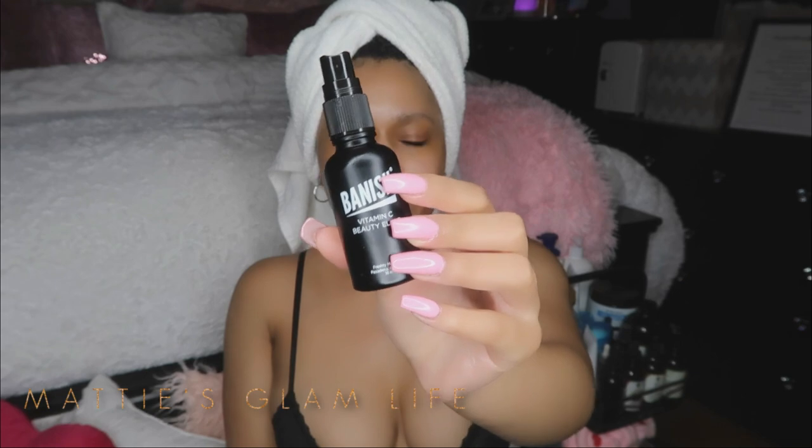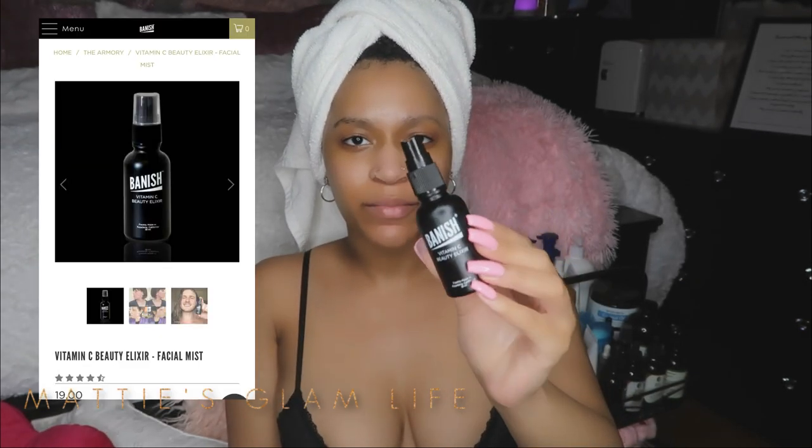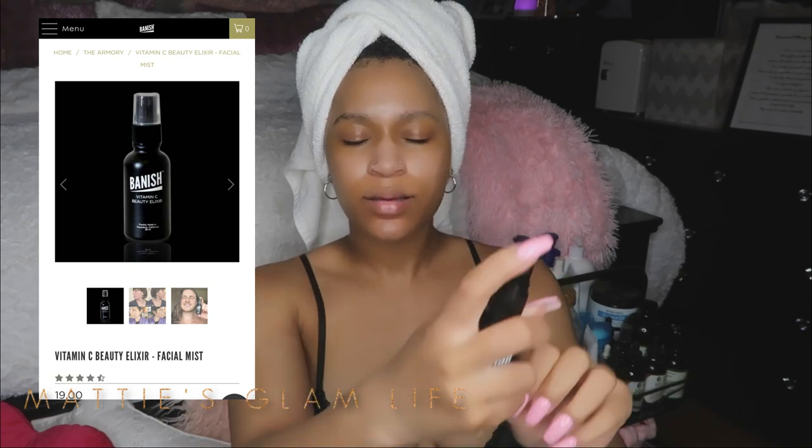Last but not least, I'm going to use the Banish Vitamin C Elixir and spray this all over my face. This stuff is so refreshing and it smells like peppermint. I love it.